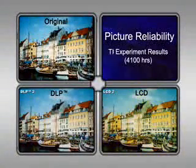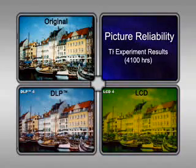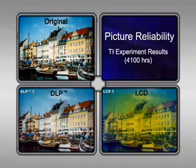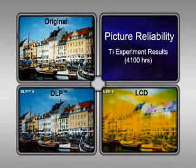As you can see, after 4,100 hours of continuous operation, the DLP projector image resembles the original picture much more closely, whereas the LCD projector image shows significant degradation.